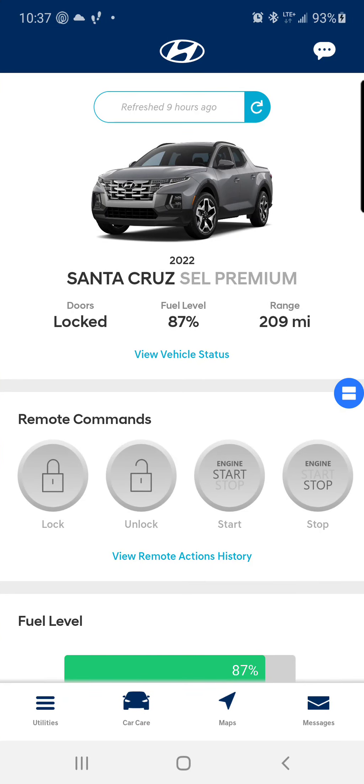Hey, what's good YouTube. I'm doing another video of the My Hyundai app because they did do an update, as you can see from our old video to now. I prefer the way it looks like this better, so let's get into this.